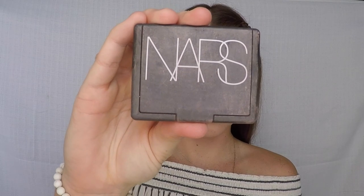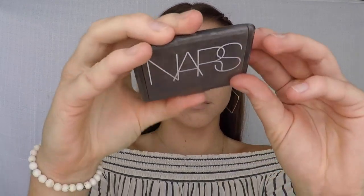NARS — I hope I'm pronouncing this correctly — carries beautiful blush colors. My favorite color is Deep Throat. Yes, I said Deep Throat.